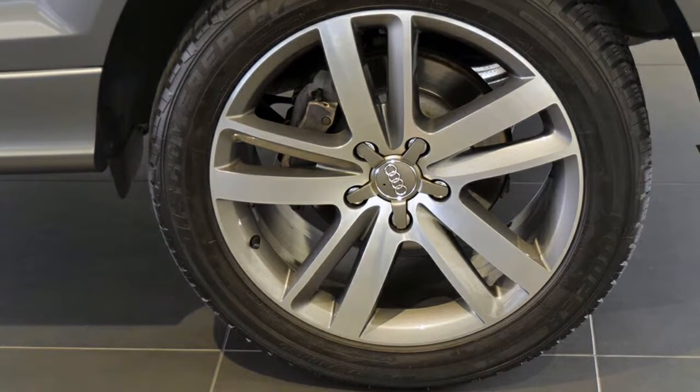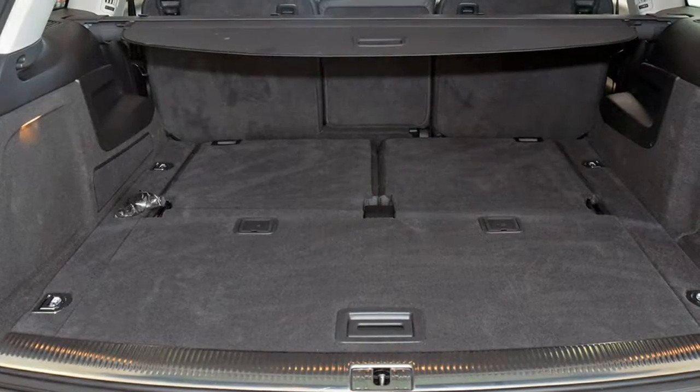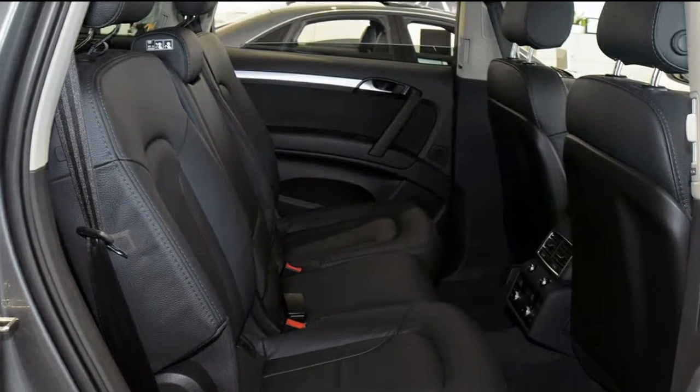Remote central locking, cruise control, alloy wheels, power steering, climate control. The anti-lock braking system will help deliver you safely to your destination. And more.